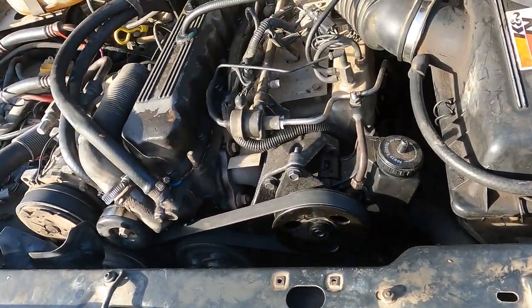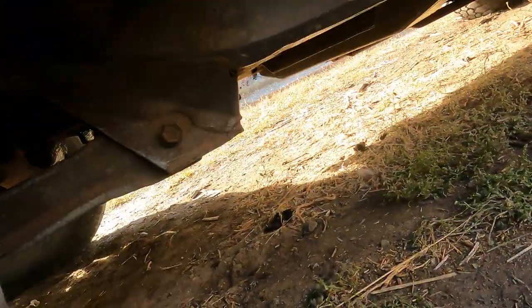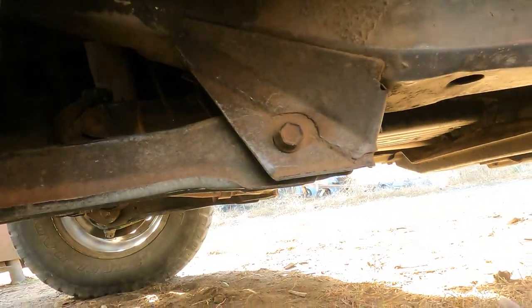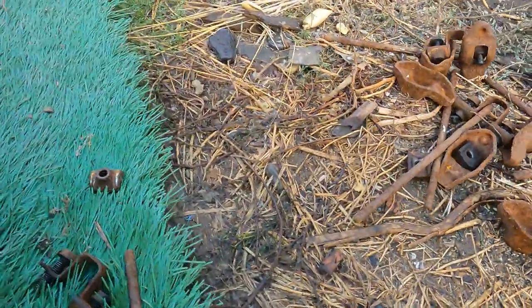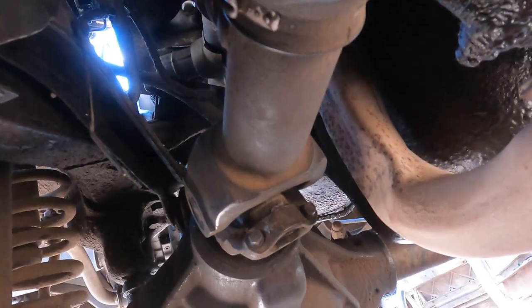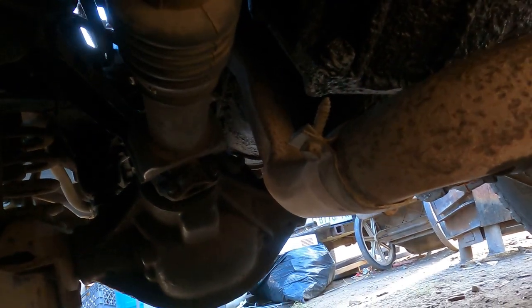Anyway, literally drop the driveline and access from underneath. Way up here above the transmission, on top of the transmission cable up there — here's where it is. So yeah, drop the front driveline for access. That's all I gotta say.